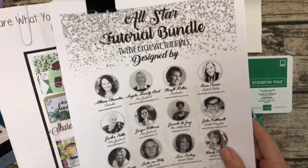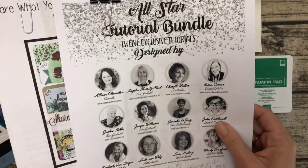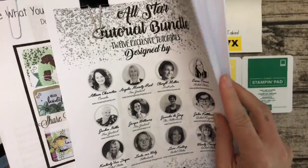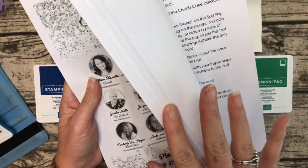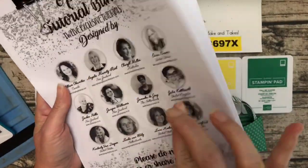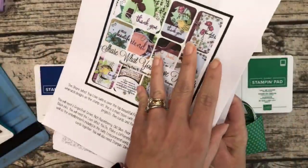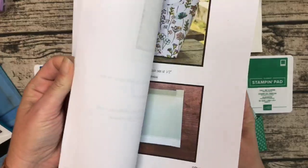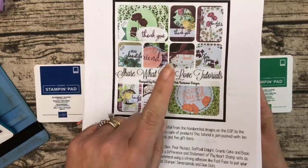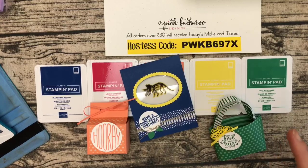The tutorial bundle: you get it free when you spend $50 with me. I send them out about once a week — it has 13 tutorials in it with full color, step-by-step, metric and imperial measurements. And here's the Share What You Love class planner that goes with the bundle — it has ten projects and you get it free if you buy any of those bundles. I think that's all my announcements!